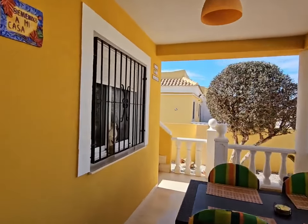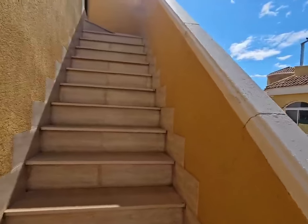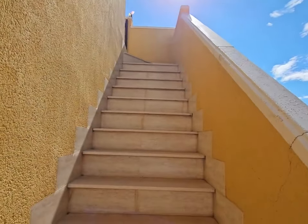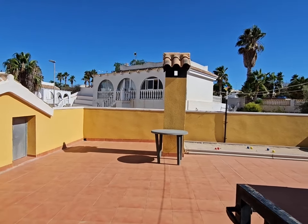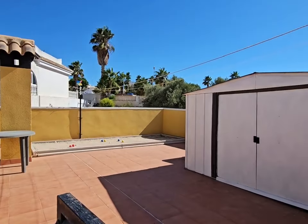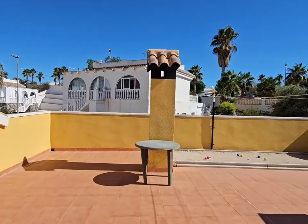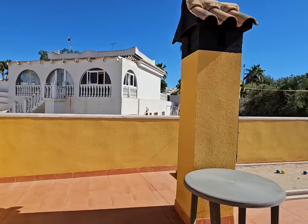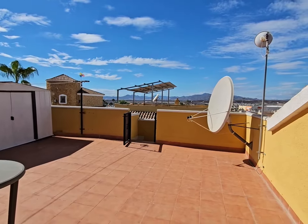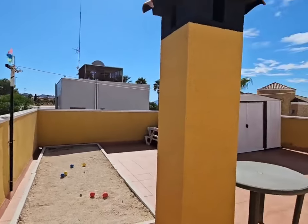Now I'm going to take you upstairs to the rooftop solarium - the sun is shining today and this is a fabulous area to go and sunbathe. Up here you can see this beautiful blue sky. You have storage under the eaves and storage to the side, plus a little water tank up here which is great. This is a wonderful property - you can see the beautiful mountain views over that way, absolutely stunning.